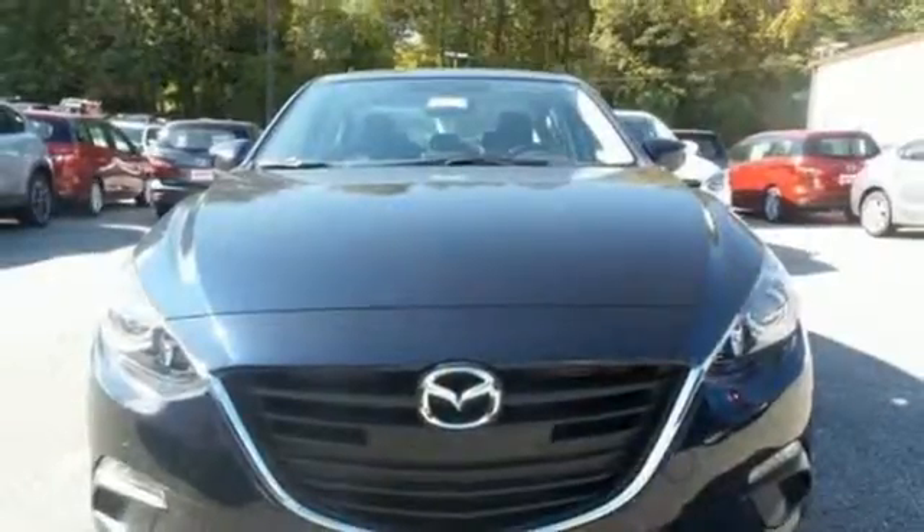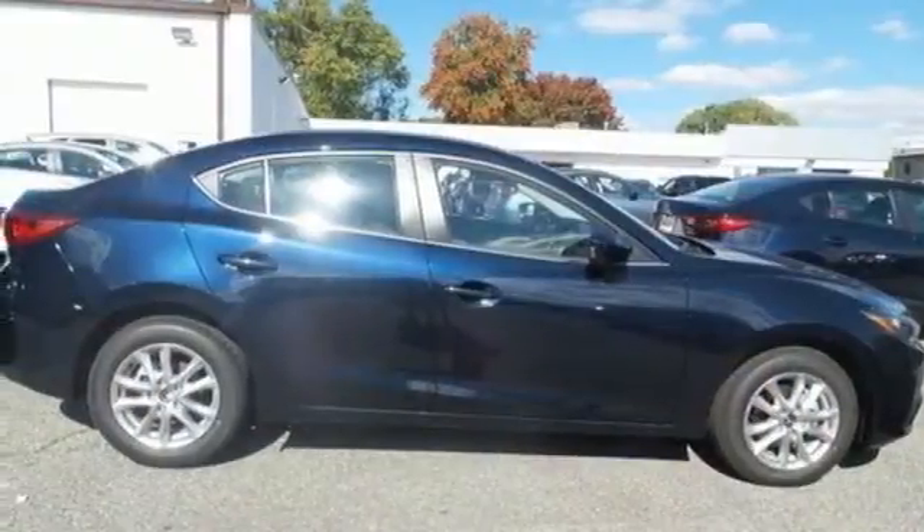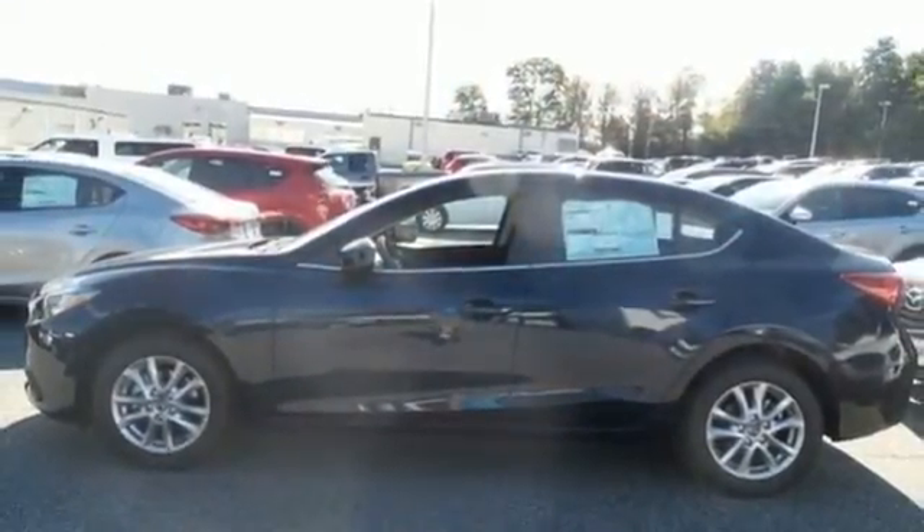The long list of standard features including push button start, Mazda Connect infotainment system, rear view camera and Bluetooth means your wish list is all but extinct. Stand out. Take this Mazda 3 home today.